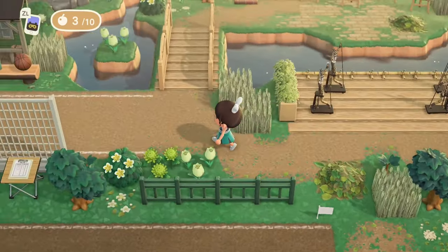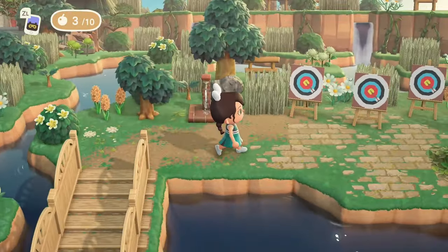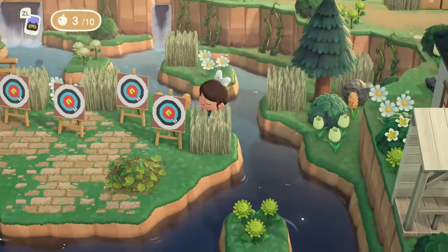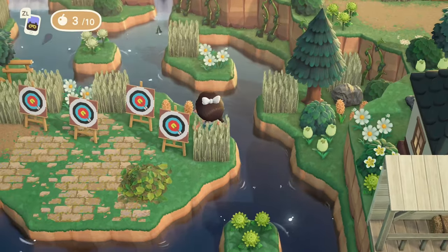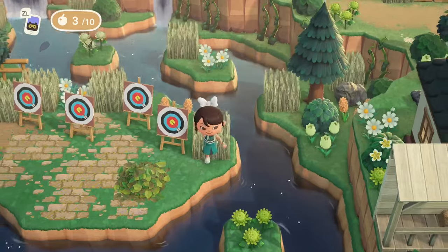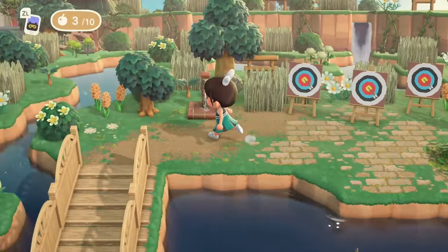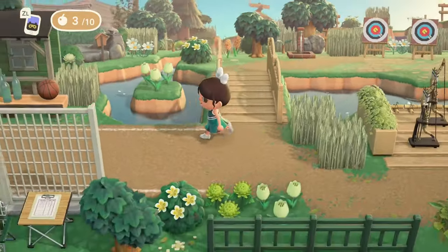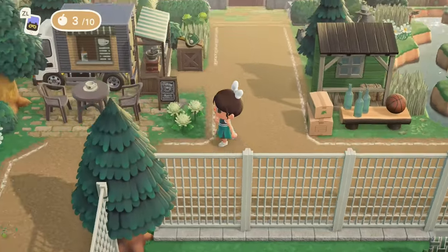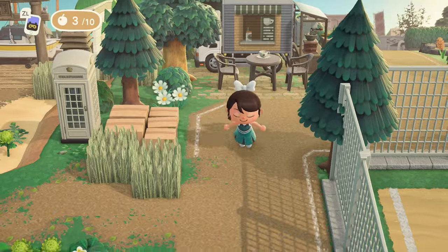Look at this tiny cute little bridge — is this not the cutest little bridge you've ever seen? Just some lovely flowers, trees, vines, and waterfalls in the background. Really gorgeous. And there's even a little coffee truck — I do love a good coffee truck. Always in favor of that on an island.